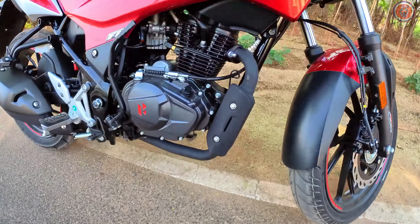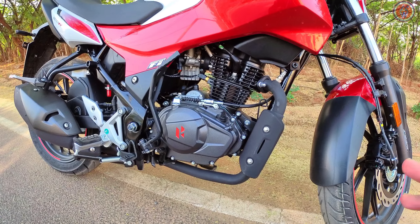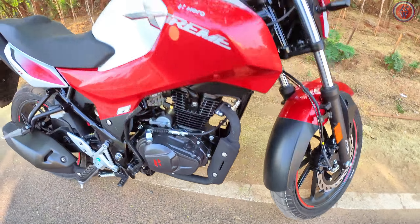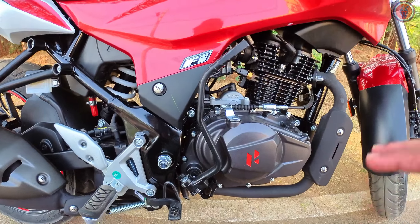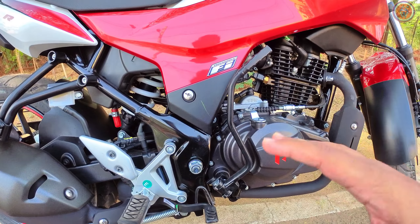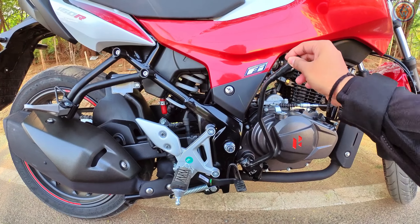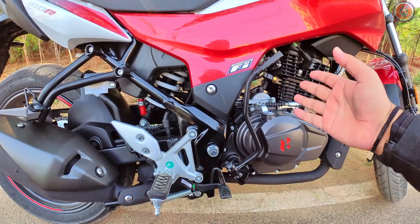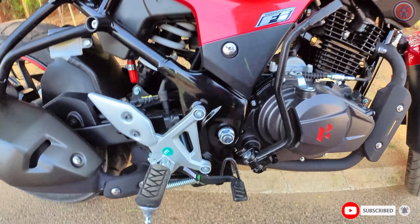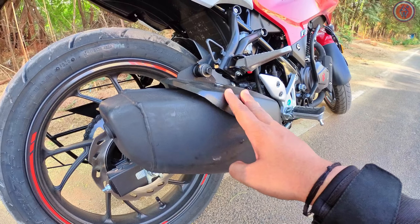This is powered by a 163cc air-cooled fuel-injected engine which makes 15 bhp of power and 14 Nm of peak torque. Here is the catalytic converter. What makes it different from the competition is the kick starter, which most other bikes no longer have. This can be really handy in cold situations — so if you want a bike with a kick starter, you can go with the Xtreme 160R. The exhaust remains the same and the exhaust cover is a metal unit.